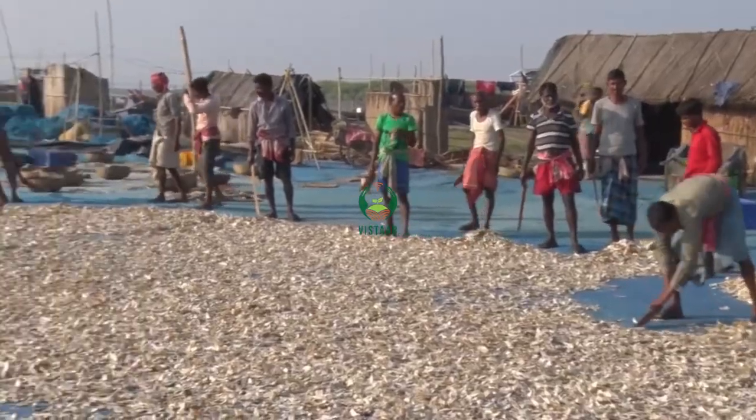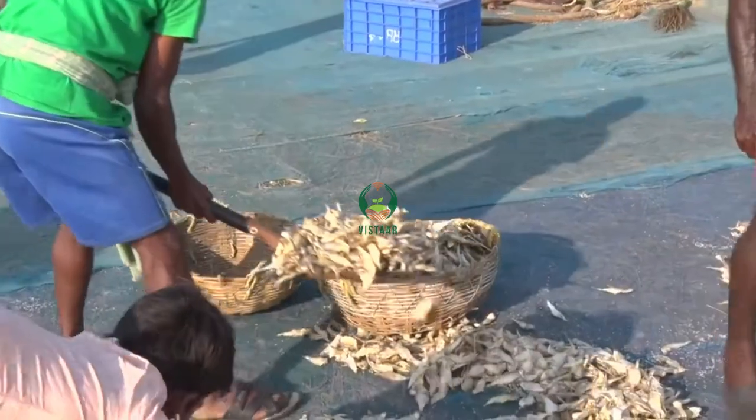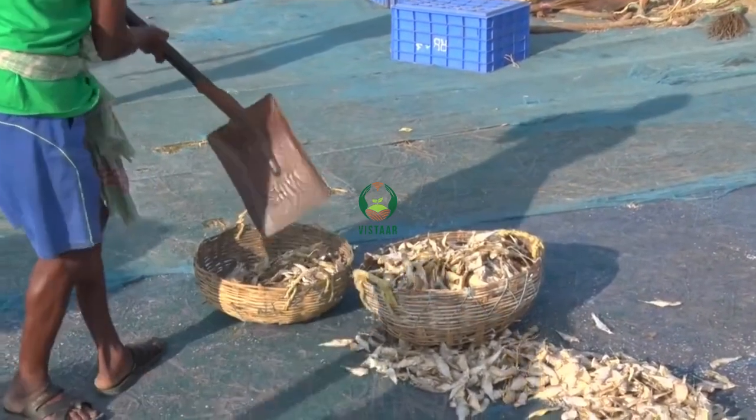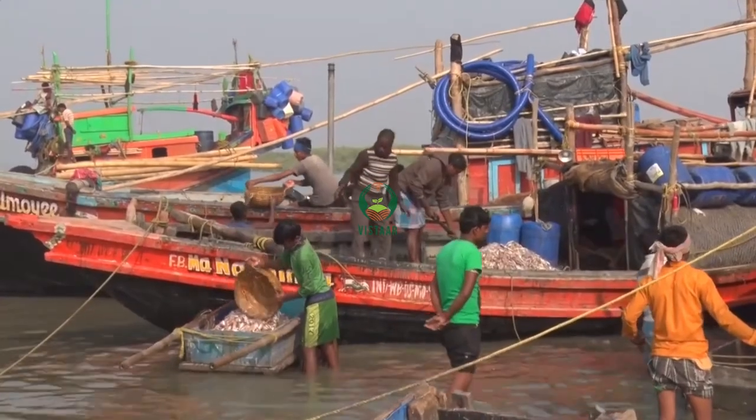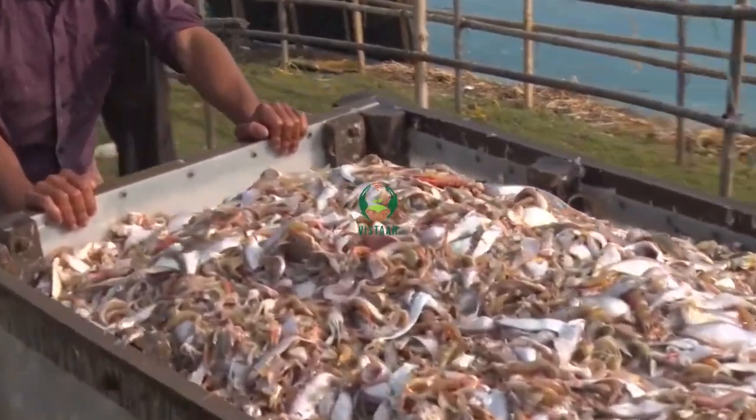Fish drying during November to February is a potent additional source of livelihood to the populace of Sundarbans. Sun drying is the simplest and most ancient method of preserving fish. The procedure involves bringing the catches from the bagnet to the fishing camp and then stacking.